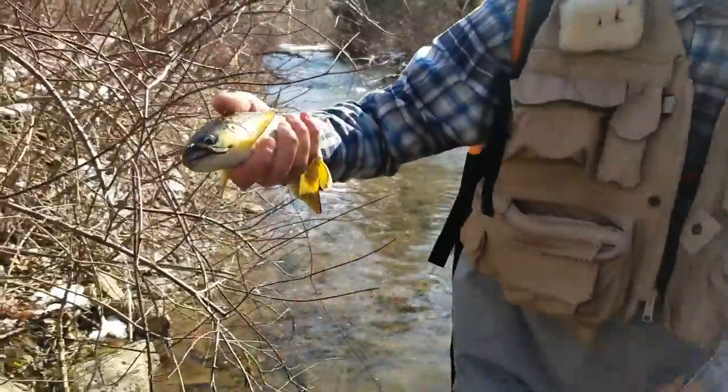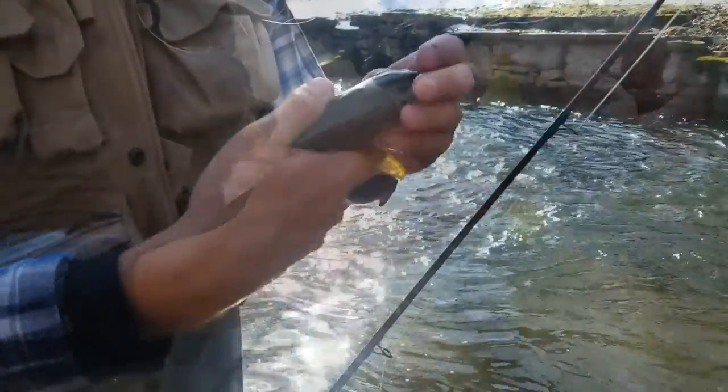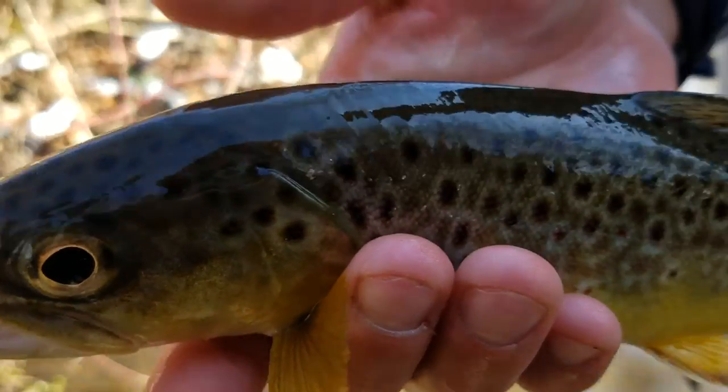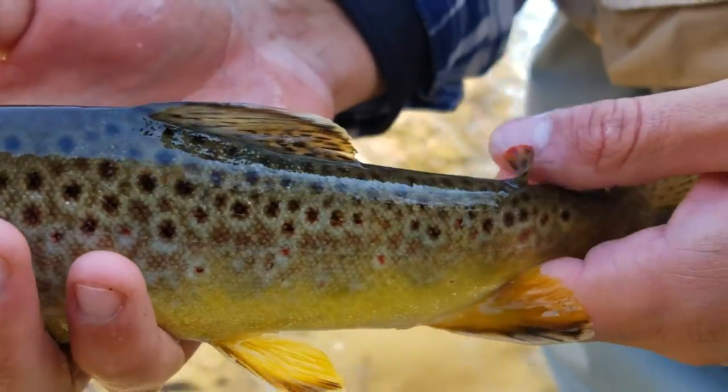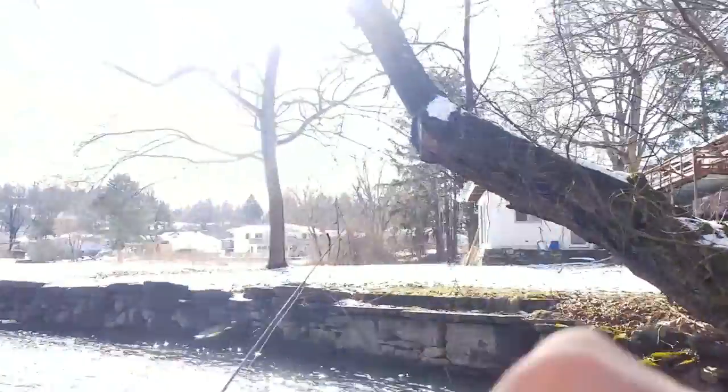I'd say that's the nicest one of the day — 12, 13 inches. That's a good fish. That's a chunker right there. Look how thick he is. Nice fish. There he goes. That was a real nice one.